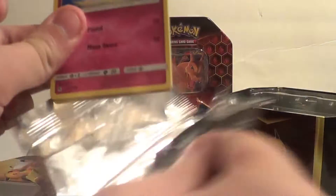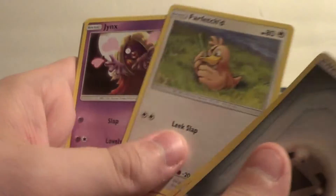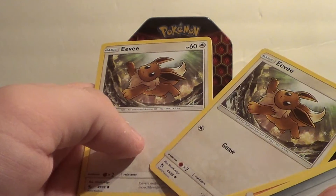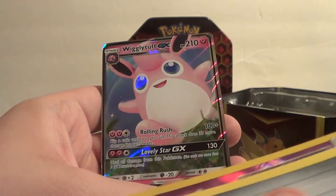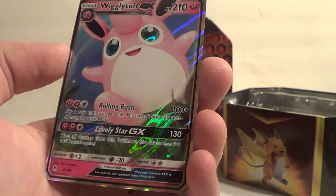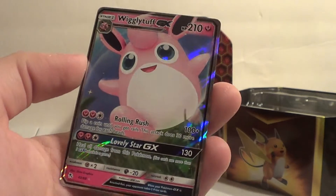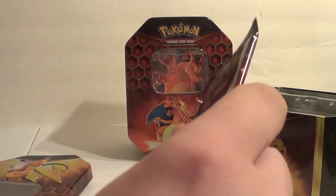Opening the Raichu tin packs: Energico, Graveler, Farfetch'd — he's getting an evolution, very happy — Jinx, Clefairy, Cubone, Jigglypuff, two Eevee — that shouldn't have happened, that has to be a mistake — Koffing, and a Wigglytuff GX! Rolingo Rashi does 100 plus flip-a-coin damage. Lovely Star GX 130 heals all damage from this Pokemon — that's a good card. Do I need it? No, so I'll probably sell it. But I'm getting a ton of good stuff though — y'all gotta agree on that.